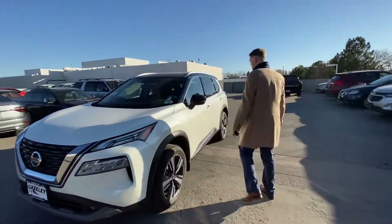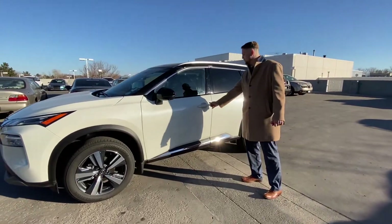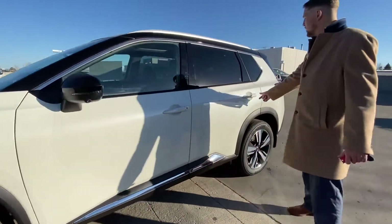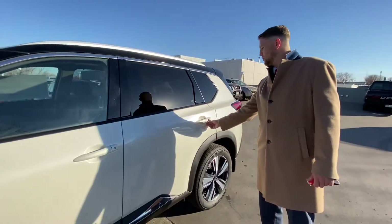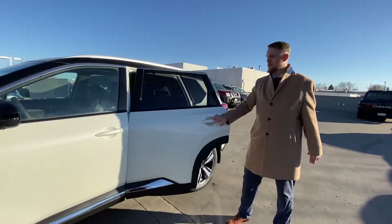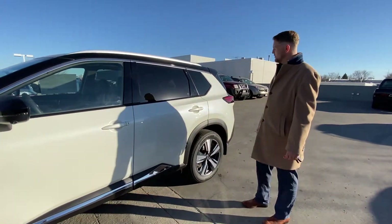Coming around the side here, all new for 2021, they've gone ahead and added keyless entry buttons on all four doors. So if you need to get into the side, you can just unlock real easy, and then you can lock the whole car that way. Very, very functional.